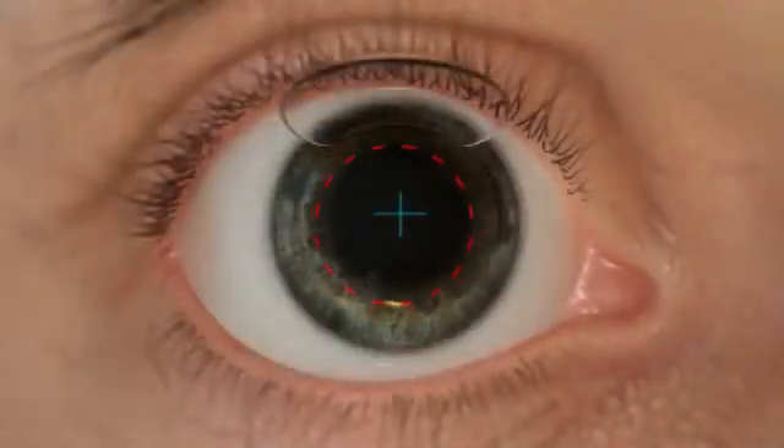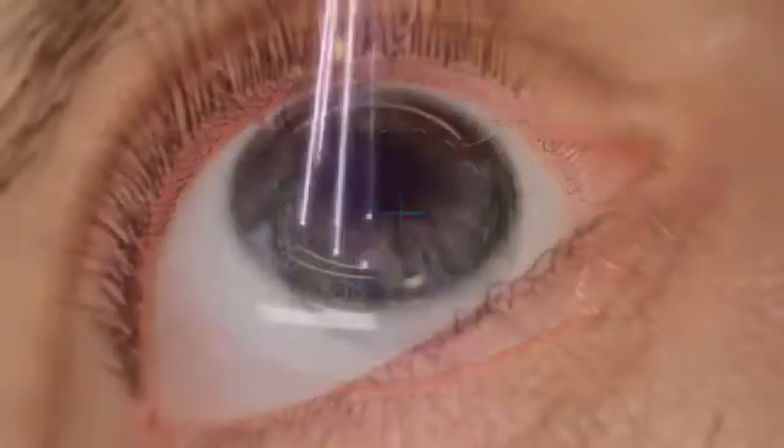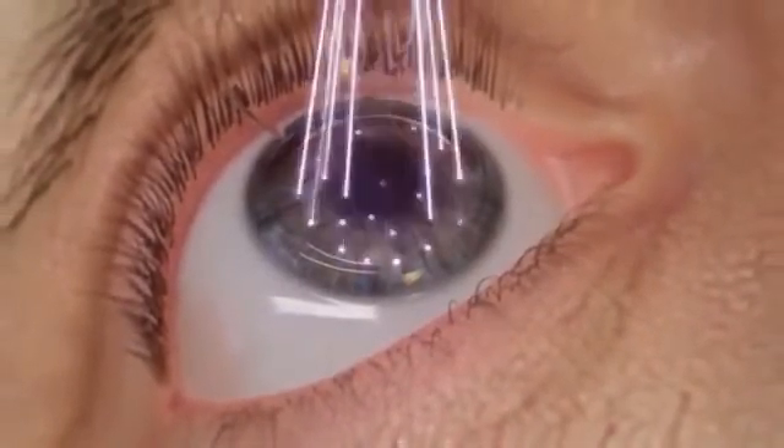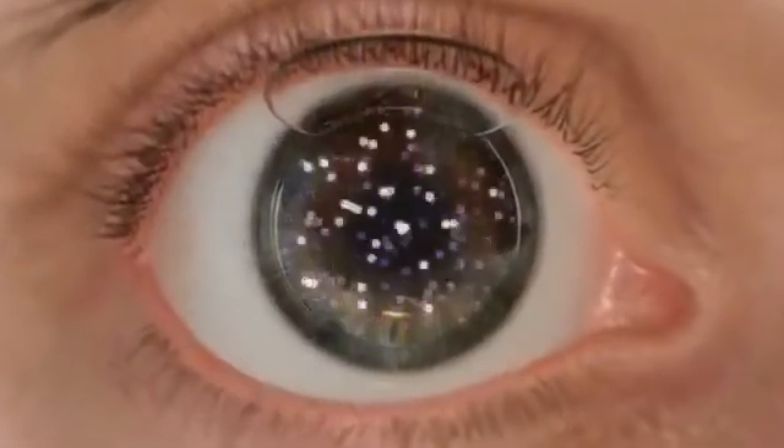Pupil dilation causes pupil centroid shift, or a shift in the visual axis. The WaveLite EX500 excimer laser is able to compensate for centroid shift and make necessary adjustments to align with the predetermined treatment profile. The EX500 maintains a high pulse frequency with a minimized thermal load, allowing only one in five pulses to overlap.